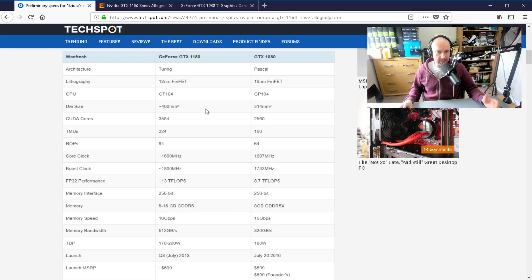In many respects the upcoming 1180 is a cheaper — they're saying $700 — more efficient 1080 Ti. That's one way to view it, and they're saying quarter 3, July 2018. We'll see what happens.